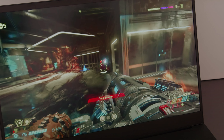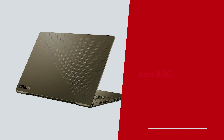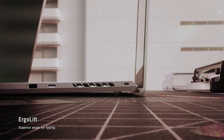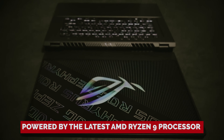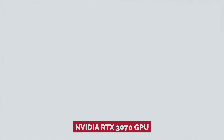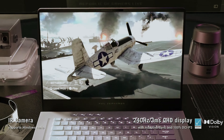Number one: ASUS ROG Zephyrus G15 — our pick for best 15-inch laptop overall. When it comes to the gaming laptop hall of fame, the ASUS ROG Zephyrus G15 is practically royalty. It's like the Beyoncé of 15-inch laptops — a whole new level of awesome. Under the hood, this bad boy is powered by the latest AMD Ryzen 9 processor and an NVIDIA RTX 3070 GPU, meaning it can tackle anything you throw at it.